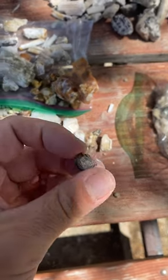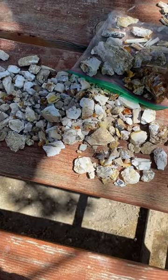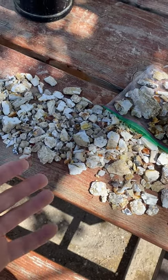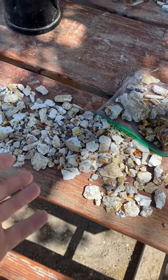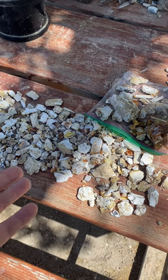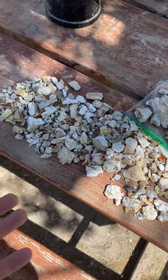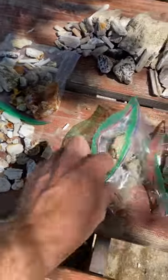Maybe when this material starts to get worked or something like that, the rainbows will appear. Maybe when the opal dries out a little bit more, the rainbows will appear. So this is material I'm going to go over again in the future to make sure that it doesn't become royal, which would be really interesting. That's what people say happens, so I'm going to hope that happens.